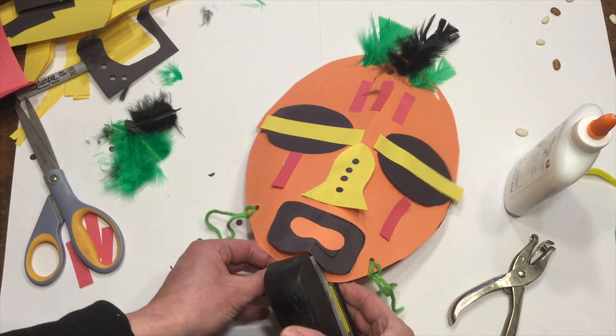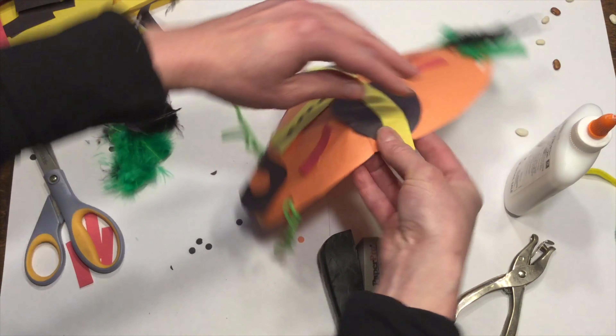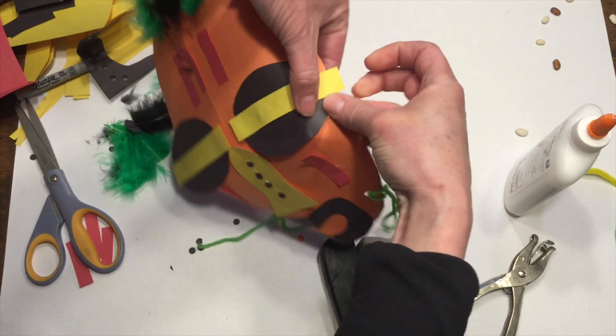All right, that's looking all right. Now I'm going to move to the nose. I think I'll stick with my yellow paper. My nose — I only have one nose, but I still want it to be symmetrical, so I'm going to fold it in half.